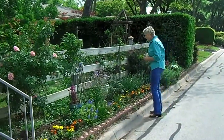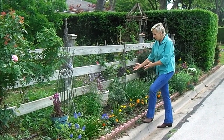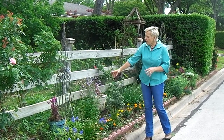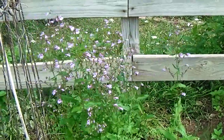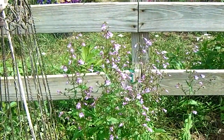Here we have a buddleia, or butterfly bush. You notice it doesn't have any flowers on it yet — by the end of summer it will. Penstemon is a favorite to bees. Only bees, hummingbirds, and little flies can get in here, so they cherish this.